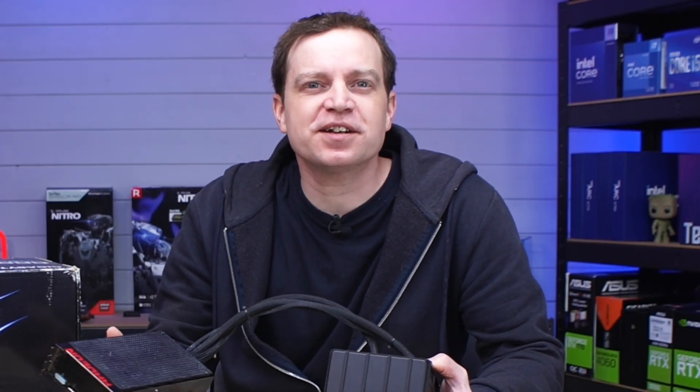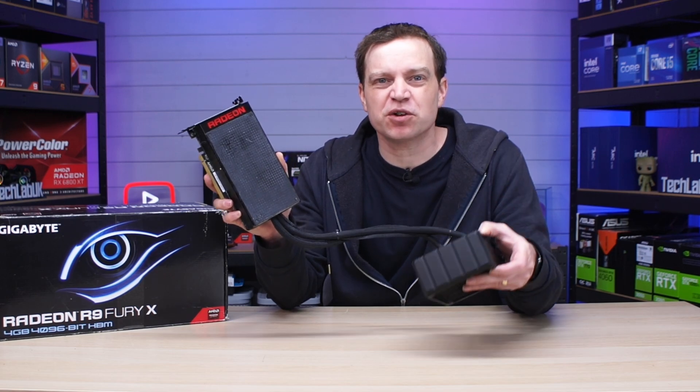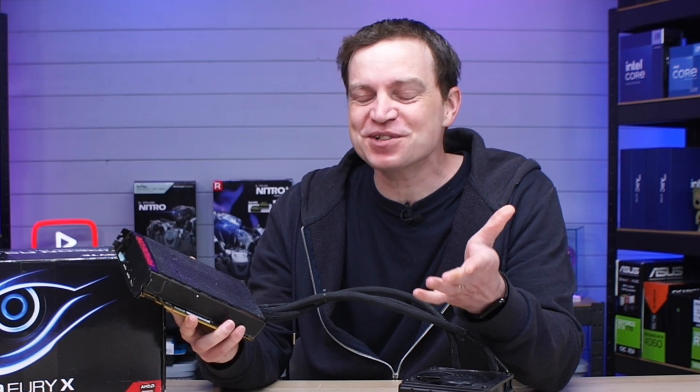What's up guys, Tech Lab here. In today's video we're going to be taking a look at what is probably the coolest graphics card we've ever had on the channel — but not only is it the coolest, it's also the stickiest. Why is this graphics card so sticky?